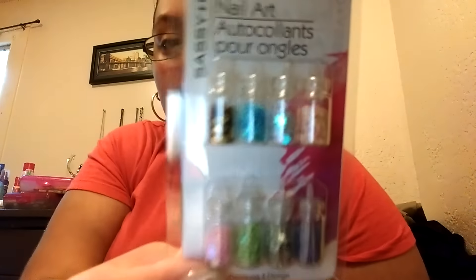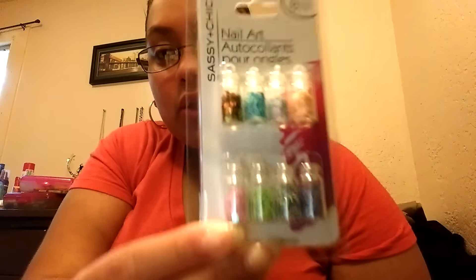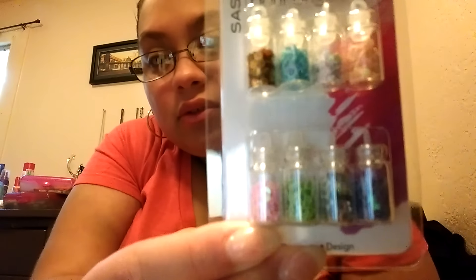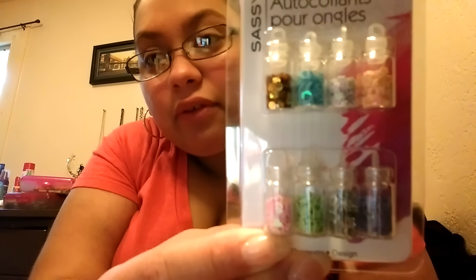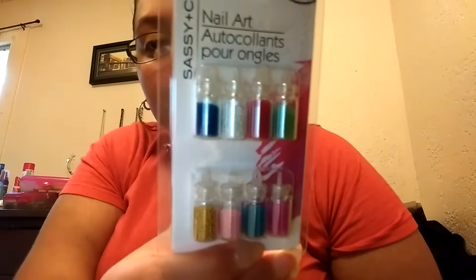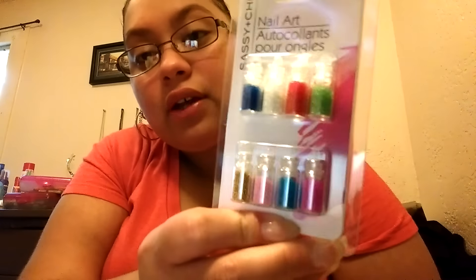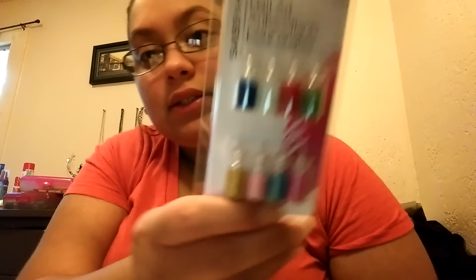I got this Sassy and Chic nail art — I've never seen this one before. This one has a bunch of little beads. My front face camera isn't great so I'll put pictures on my Instagram if you guys want to see that. I'll link my Instagram down below just in case you want to follow me.